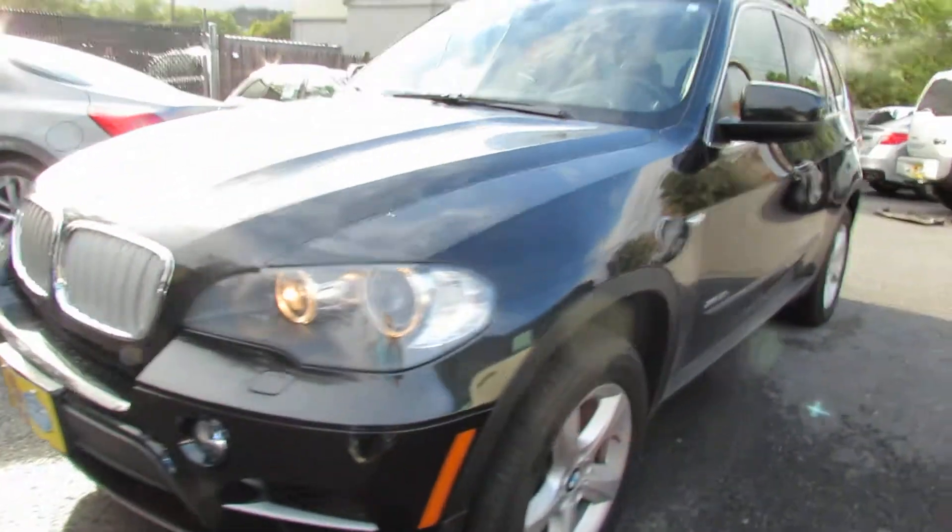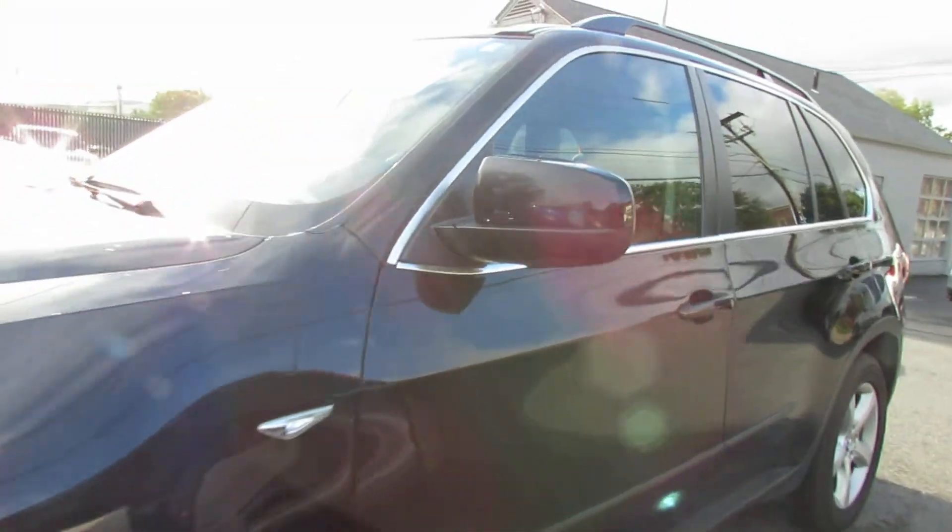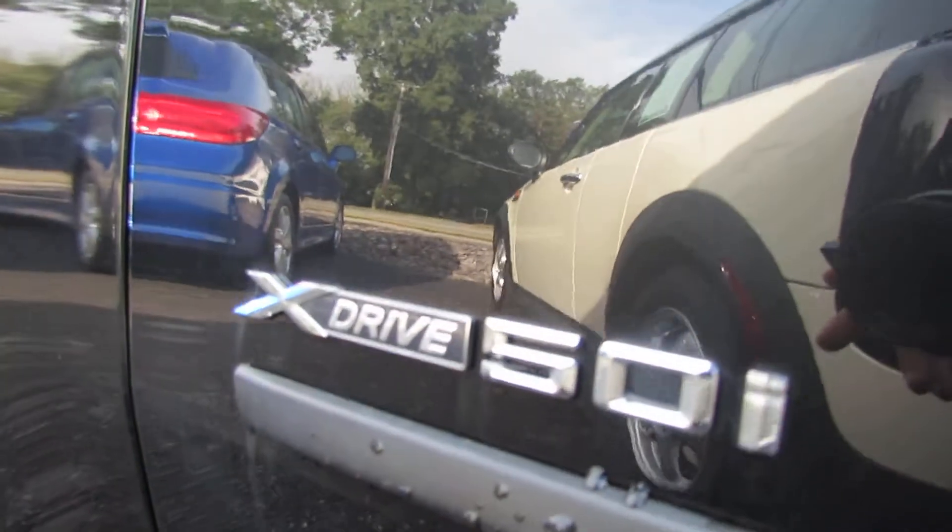Hello, we're here at Laren Auto. Today we'll be looking at a 2011 BMW X5. This comes with a 5 liter V8.